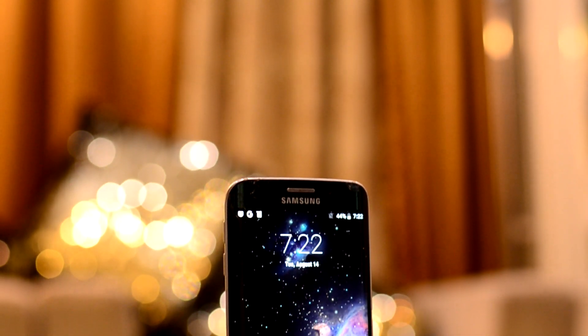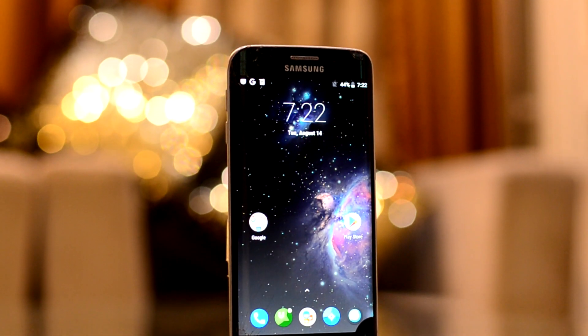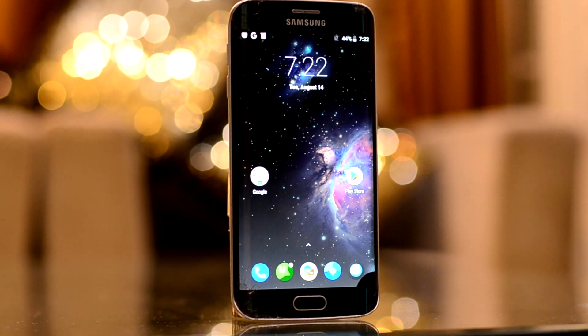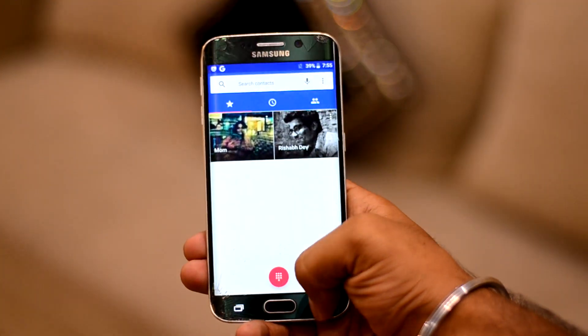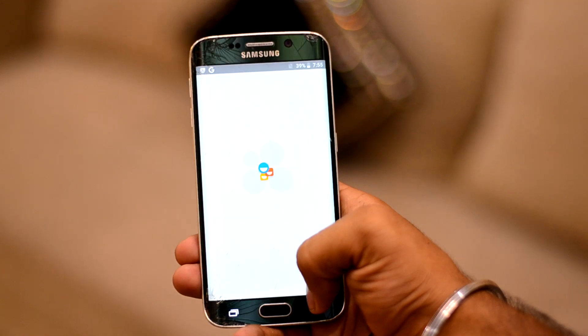The ROM comes with a Galaxy wallpaper which may not be the most beautiful, but is definitely calming to look at. The apps are straight from stock Android with no alteration, and that is a good thing because it speeds up the device.